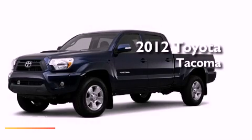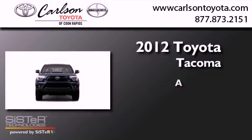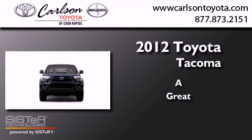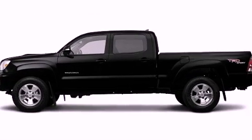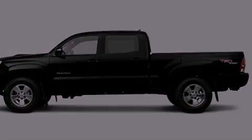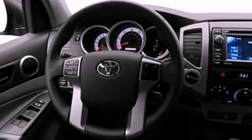This is a brand new 2012 Toyota Tacoma. Its top features include skid plates, a low tire pressure indicator, and satellite radio.